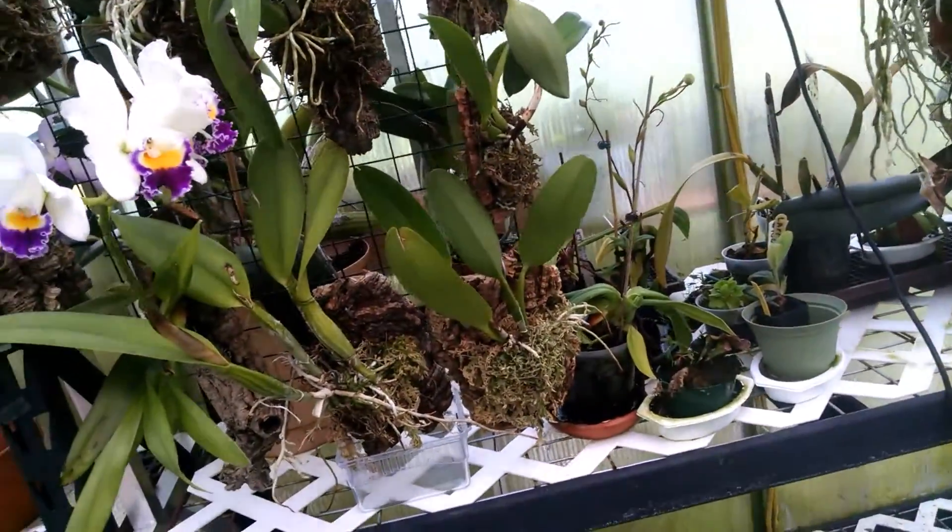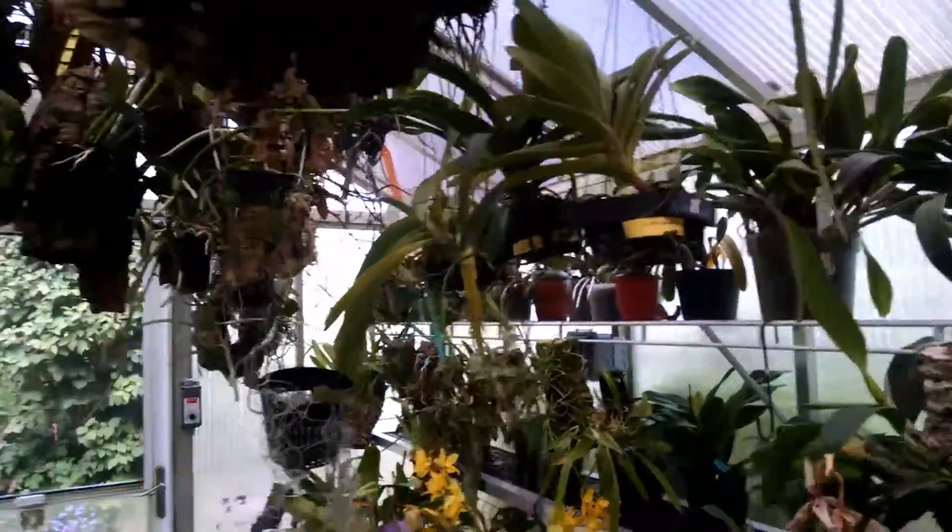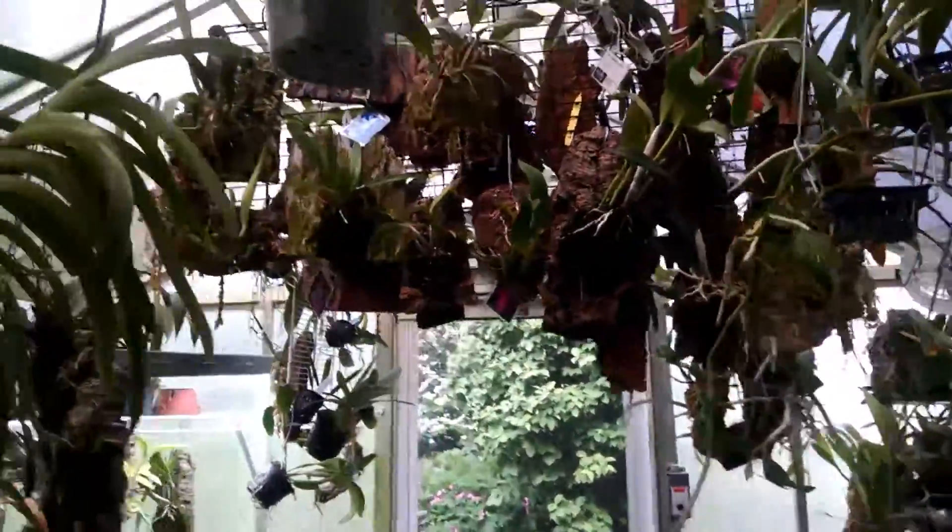Also in bloom is that beautiful vanda up there, in full bloom right now. And this is the tag — you can make it out.